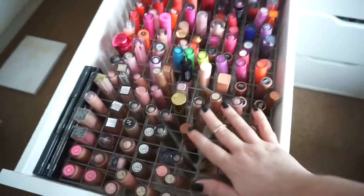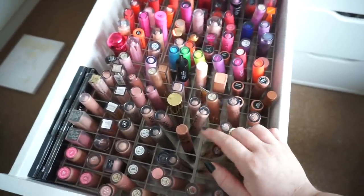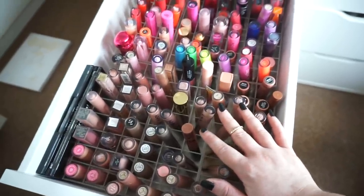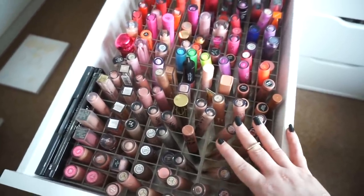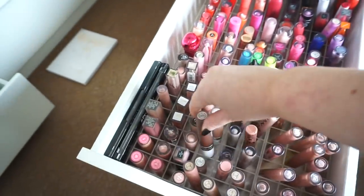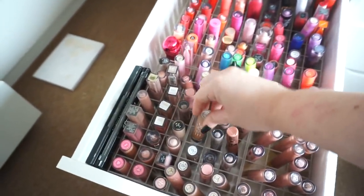One thing I actually want to do — and I've seen that Manny MUA has done a video like this recently — is a video where I talk about the makeup I love but never show on camera. Would you want that? Is that a good idea? Oh, and my Dose of Colors liquid lipsticks — these are amazing.